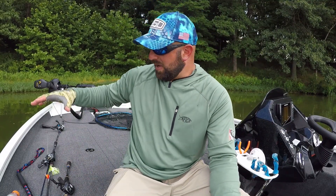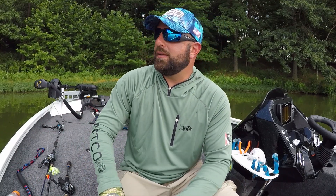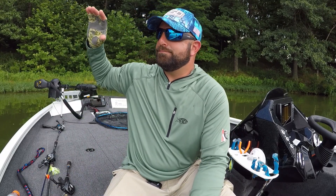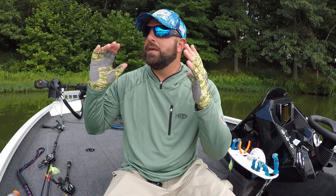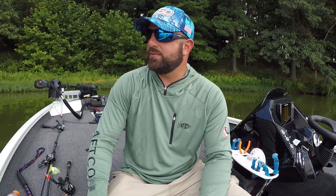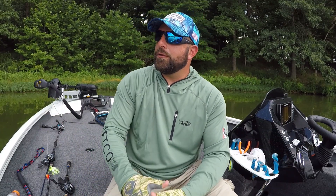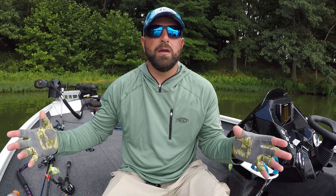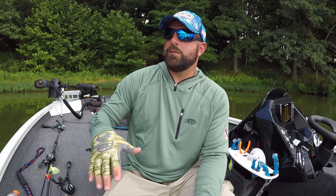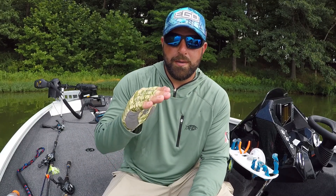For the most part I use a 100-size reel. I do a lot of shallow cranking, spinnerbaits, swim jigs, and I'm not bombing them out there. Fishing muddy water and things like that, I'm more target fishing so I don't really need to make 40 or 50-yard casts. With stumps and rocks, average casts for me might be 30 to 40 yards max. So no matter if I have a heavier or lighter pound test on those reels, at the end of the cast I still have a good amount of line on my reel.